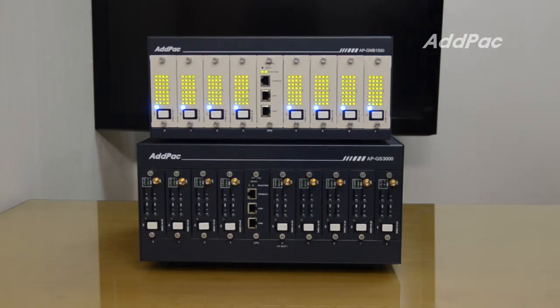As a clone mode device of the ADPAC 32-port GSM gateway, all control of APGNB1500 is operated by the GSM gateway smart web manager.